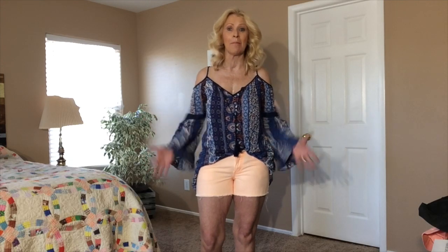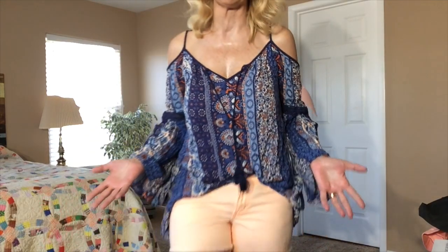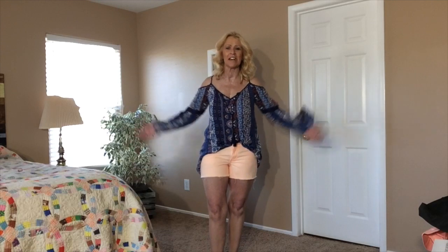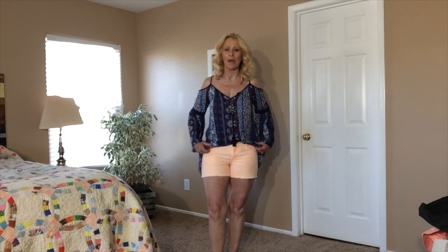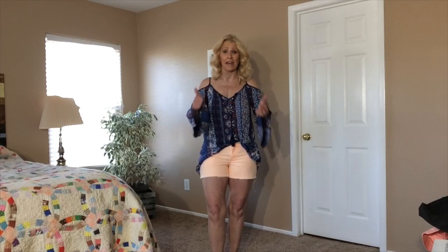First up, we have this top by American Rag, and I did a little front tuck because it's pretty long. This would make a great bathing suit cover-up, but I didn't notice when I unboxed it — it's cold shoulder. I love that about it. Love these colors. These colors are going to go magnificently with some of the shoes I purchased recently. I love this sleeve detail. This is a really lightweight, gauzy fabric. Yes, I love the blouse.